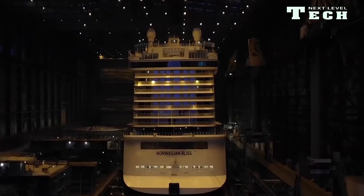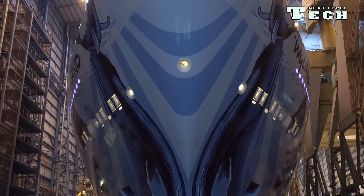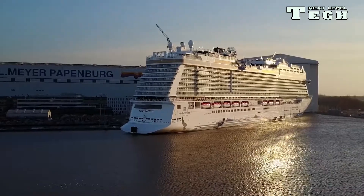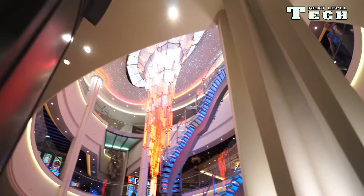For her 2019 to 2020 winter season, Norwegian Bliss sailed out from Manhattan, New York, replacing her sister ship Norwegian Escape, which moved back to Miami. Norwegian Bliss will sail to the Bahamas and eastern Florida as well as longer cruises to the Caribbean, before repositioning to Seattle to resume cruising around Alaska in the summer of 2020.